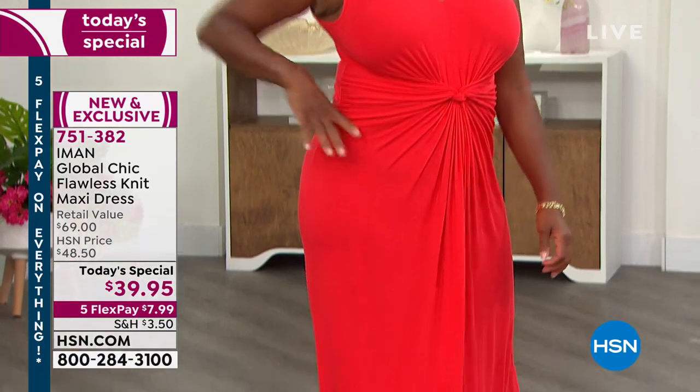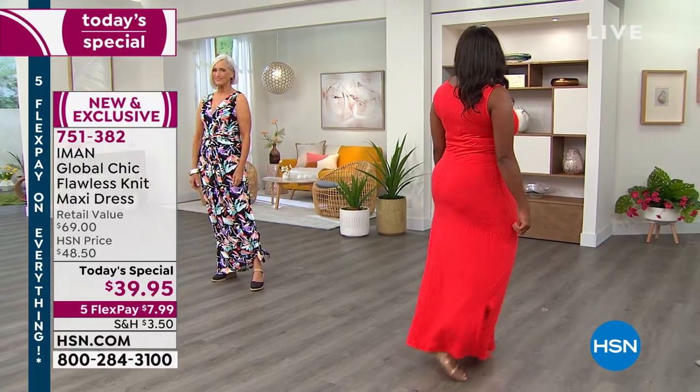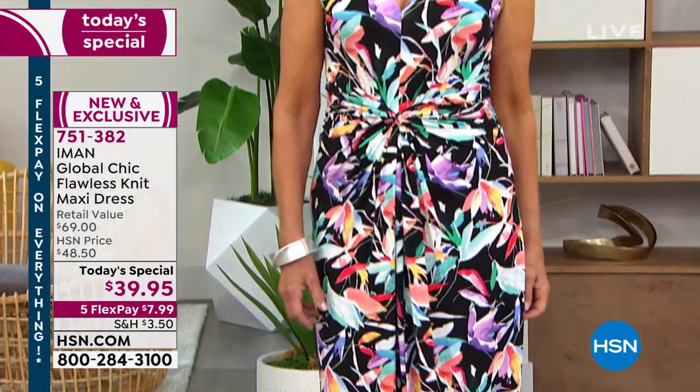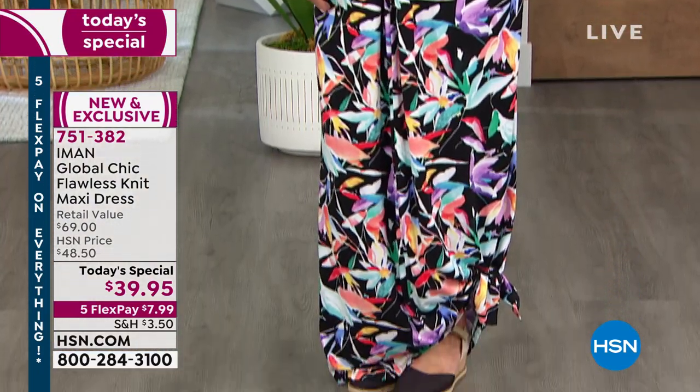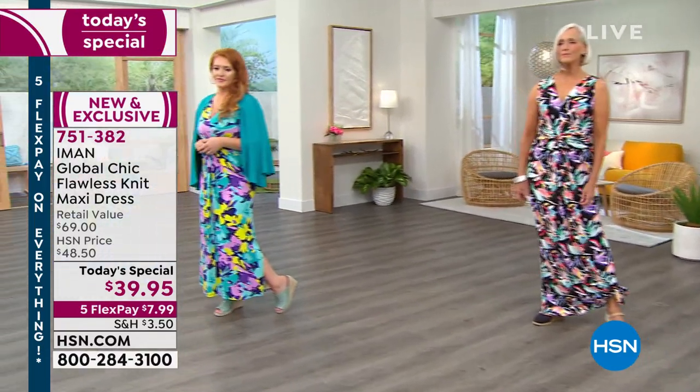We love having fashion global icon Iman. You have seen her grace the covers of hundreds of thousands of magazines. People Magazine has dubbed her one of the most beautiful women in the world. She has worked and modeled for the biggest designers — Gucci, Versace, Valentino. She really knows style and fit, and we're thrilled that she's designing just for us, only here at HSN. We wait for Iman to do her one-it dress of the season all year long, and she did it today.